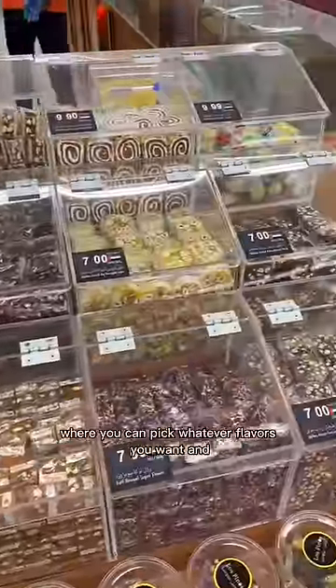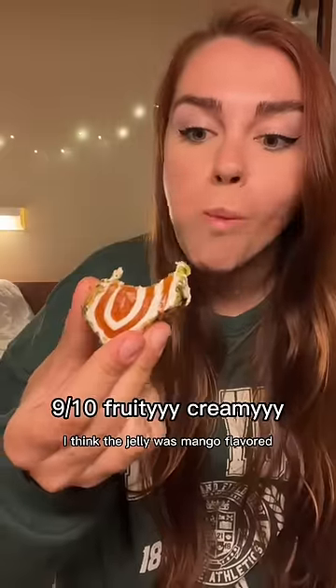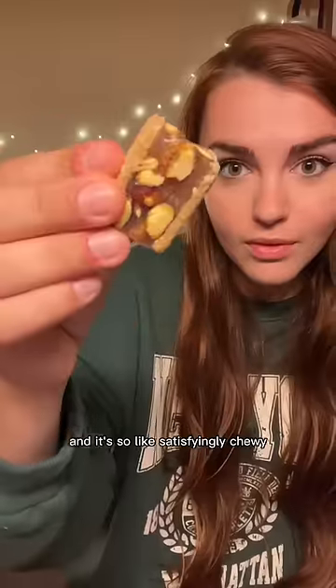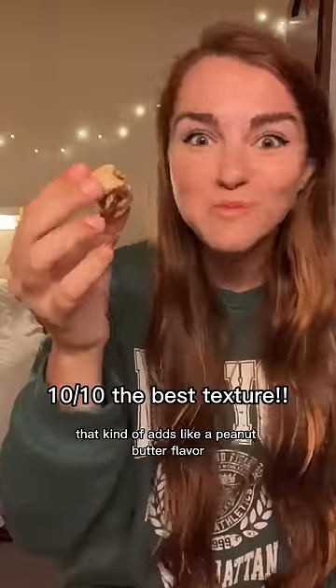They also had this self-serve Turkish delight station where you can pick whatever flavors you want. Look at how pretty this one is — I think the jelly was mango flavored and it had pistachios and nougat, and it's so satisfyingly chewy. This one had almonds and pistachios and then a layer of crunchy sesame seeds that kind of adds like a peanut butter flavor and goes really well with the fruity jelly.